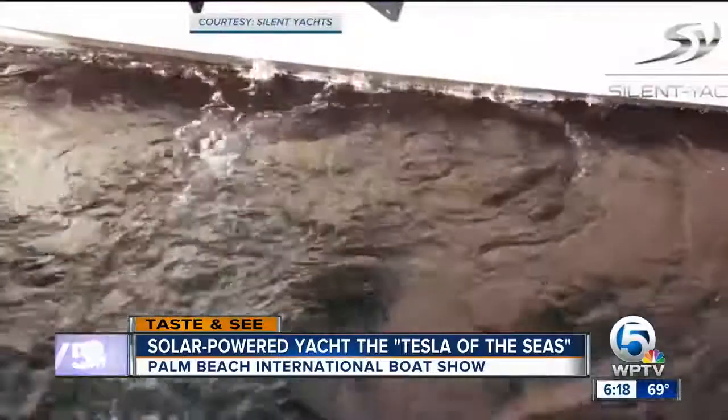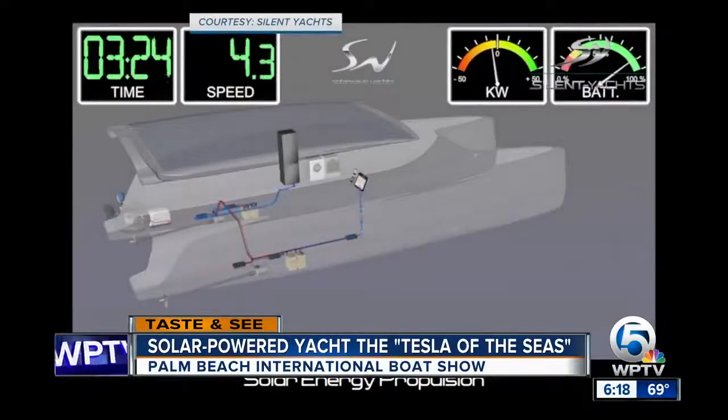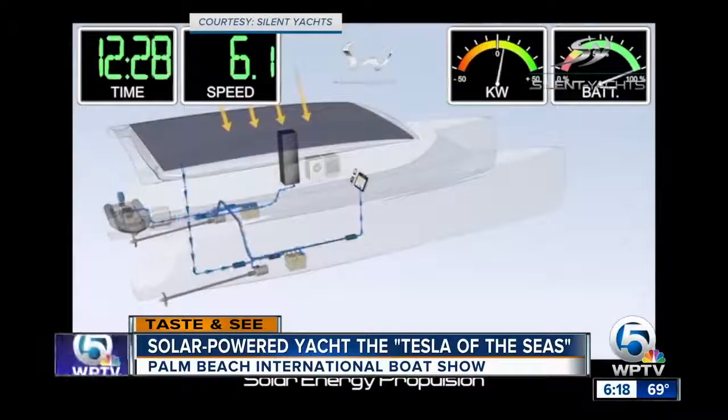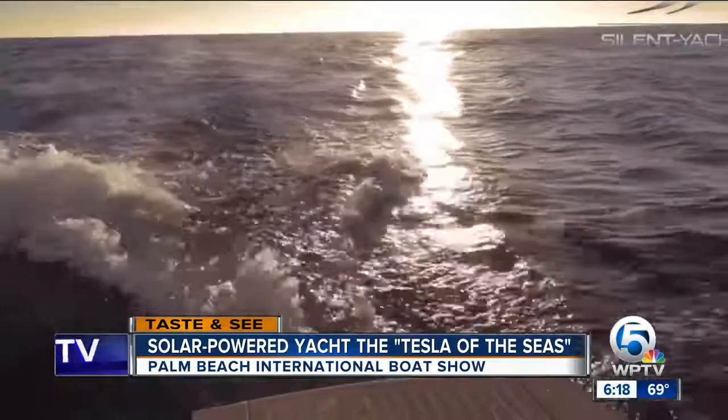CEO Michael Kohler of Solar Wave Yachts says the motor only has one moving part — the motor and the two bearings. That means this motor can go maintenance-free for 50,000 hours. Michael told me the maintenance-free motor gives the yacht the ability to last so long that even our grandchildren won't have to change the bearings.